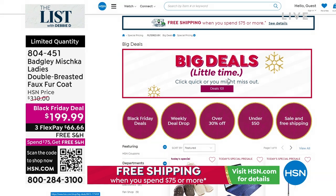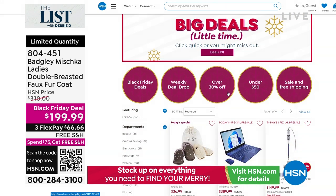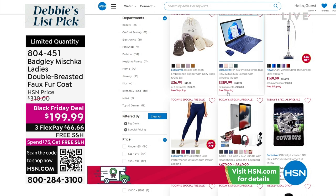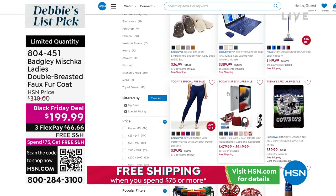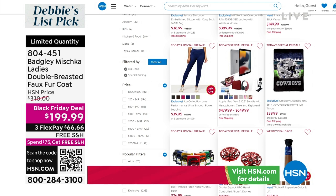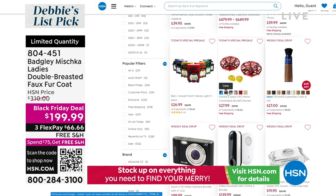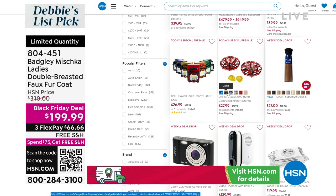If you want to check out the big deals, do it now. It's $66 to get home that fabulous double-breasted faux fur coat. It is velvety, it is plush, it is soft. More than $100 off. You're talking just $66 for fabulosity — come on now. This is three snaps. Free shipping on this.